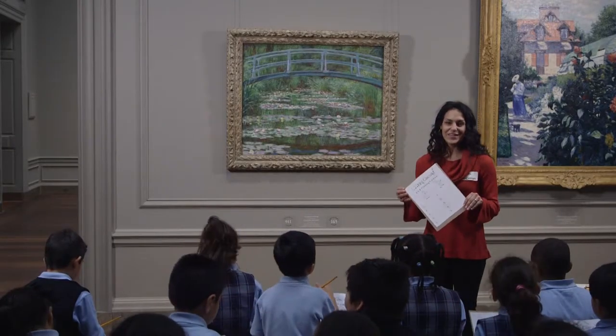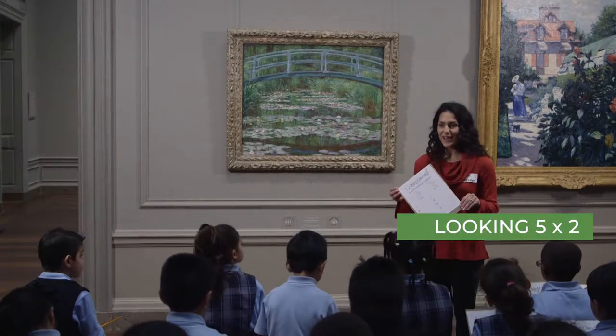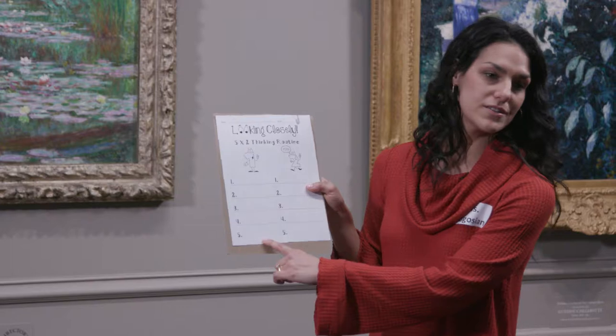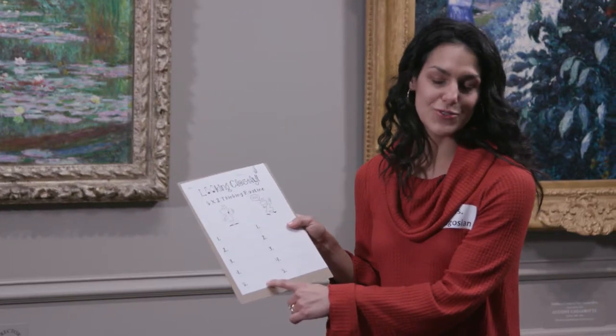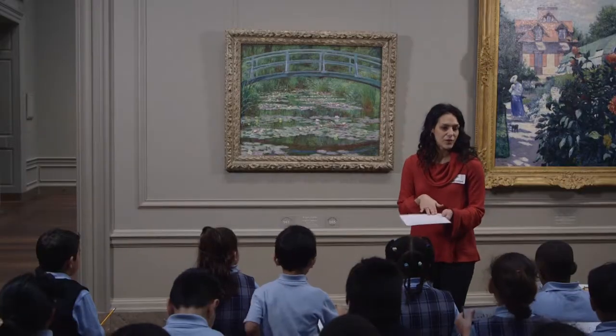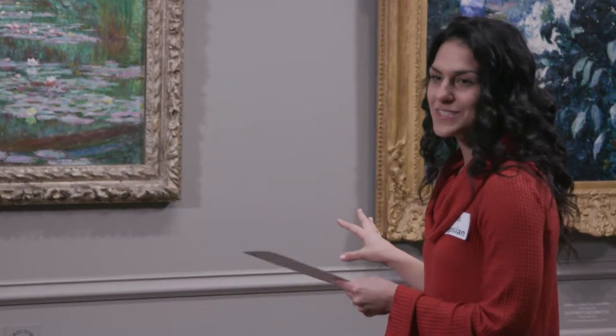Now we're going to do a thinking routine called Looking Five Times Two. I want you to think of five words that you would use to describe anything about this piece of art. When you're done with your five words, I invite you to turn it over and with your pencil sketch what you're seeing here.